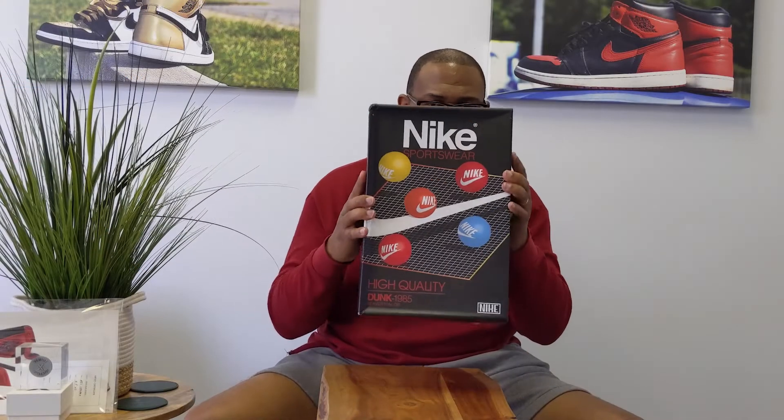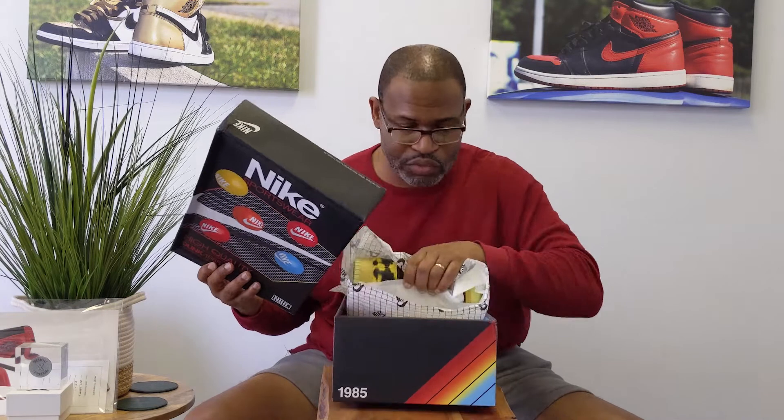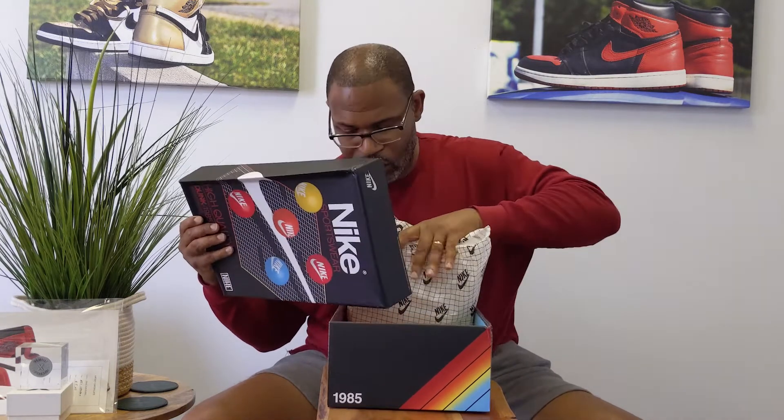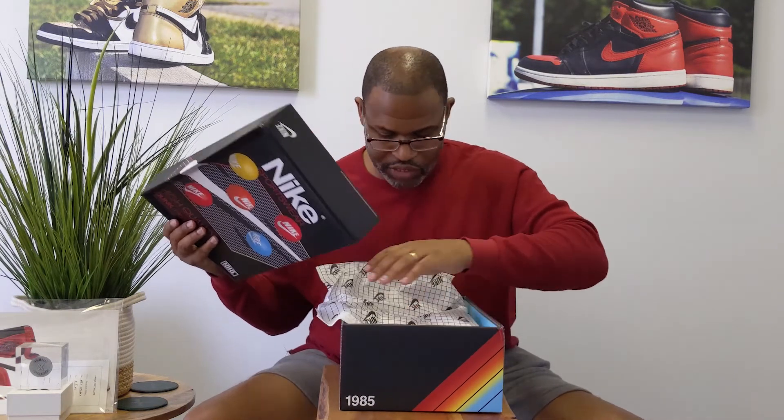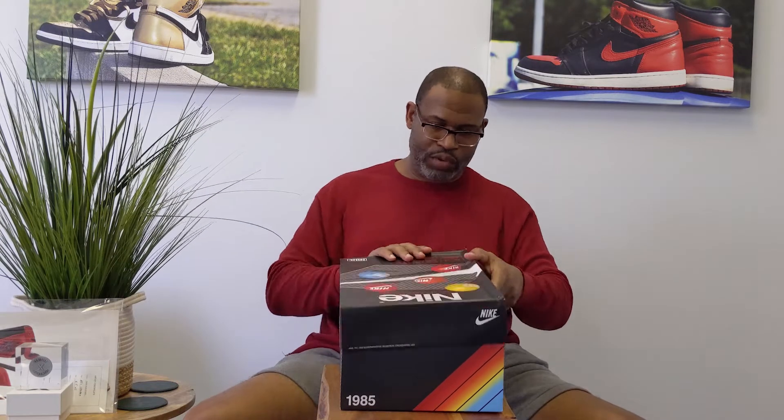So you see the box — the VHS kind of quality for this Nike Dunk High 1985 SP. The other pair had a stamp in the lid, but this one does not have a stamp in the lid, and there is not a stamp on the inside of the box either. So there's no QC stamp on the inside of that.